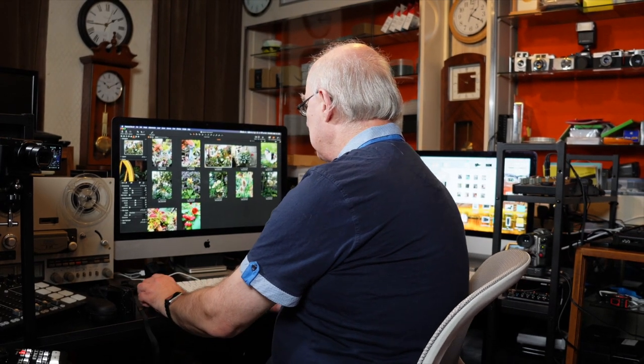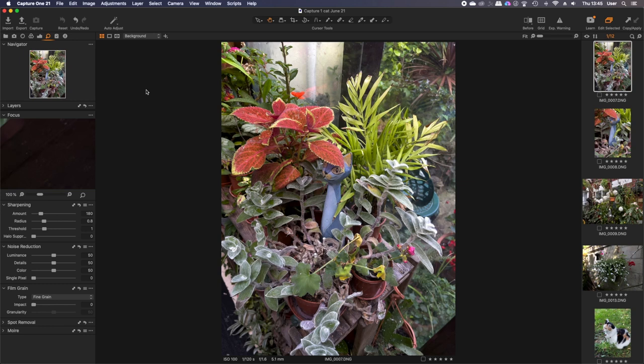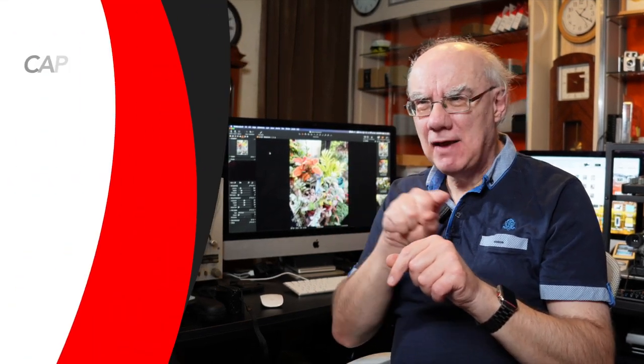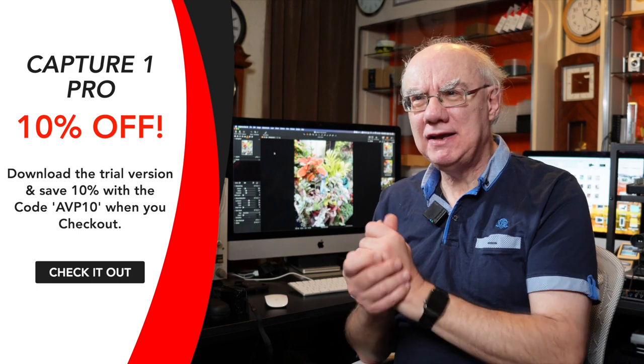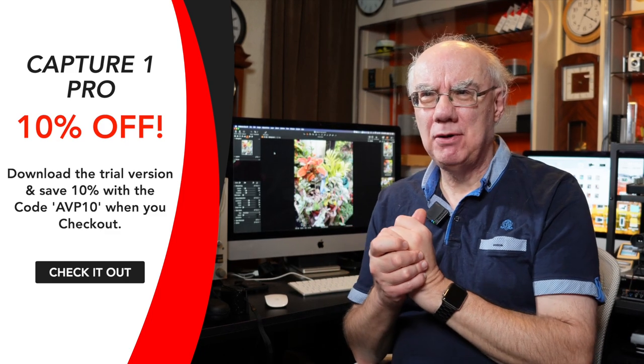I've shot images in both RAW and the HEIC format, which offers higher compression than JPEG but handles that compression better. Let's have a look at some of these images — most are DNG files. I'm loading them in Capture One Pro, which I use a great deal these days. In the description of this video there'll be a link to download a trial version; use code AVP10 at checkout to get 10% off.